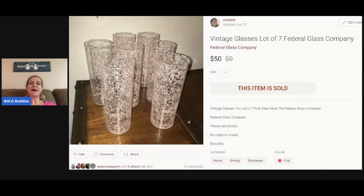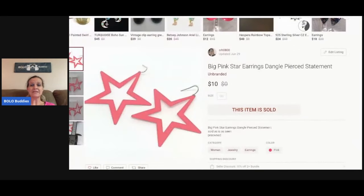These I've had for a long time — full disclosure, I was waiting for the right buyer. I had them priced really high in the beginning because I thought they were fantastic, but they weren't moving. I ended up taking a best offer of $50. I picked them up at a garage sale super cheap — I want to say I paid two or three dollars for the set.